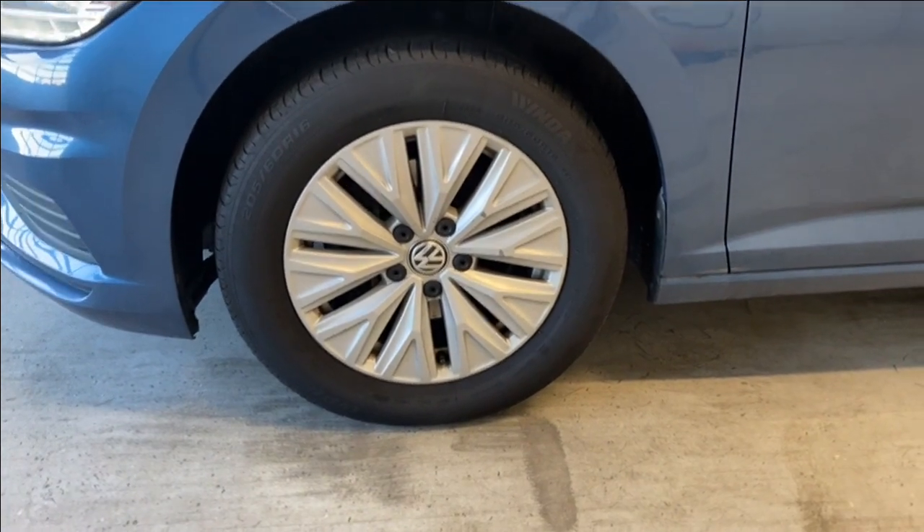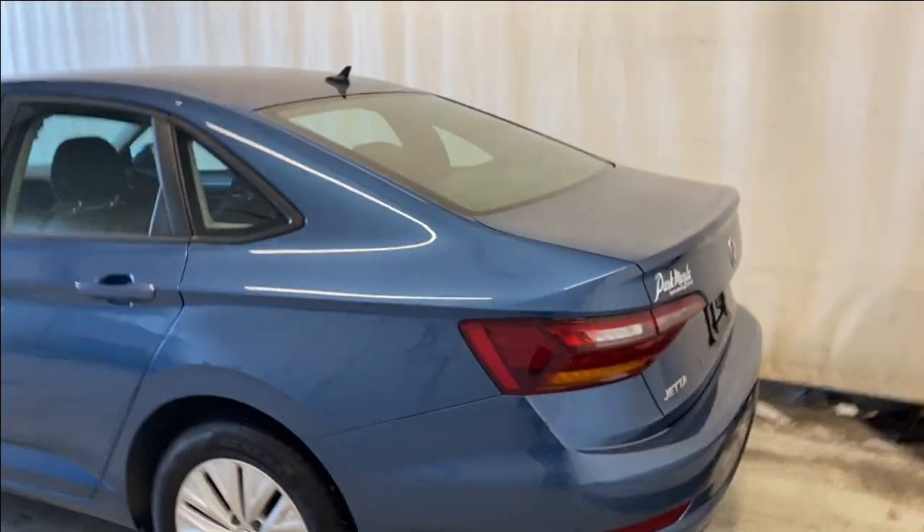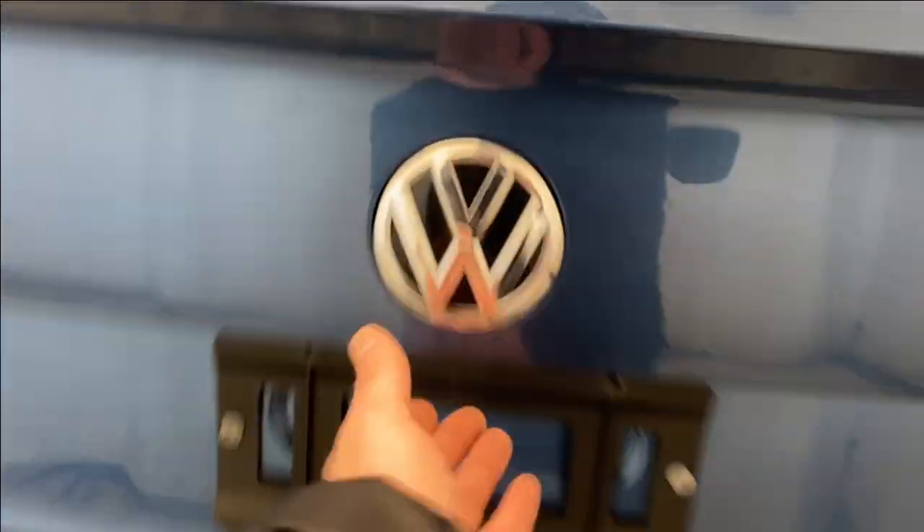We have 16 inch alloy rims, silver in color. Paint matching door handles, black trim all around the windows as well. LED taillights here, and the Jetta badge right there as well.